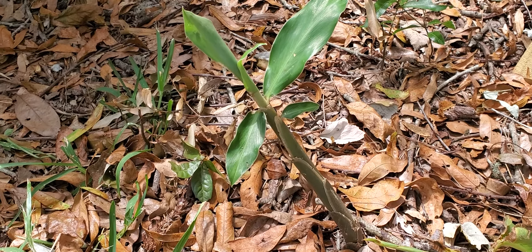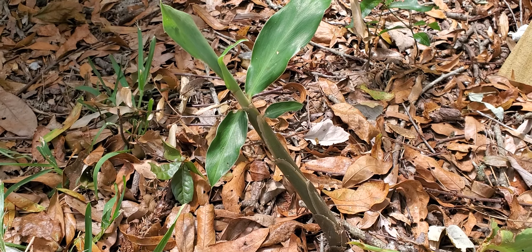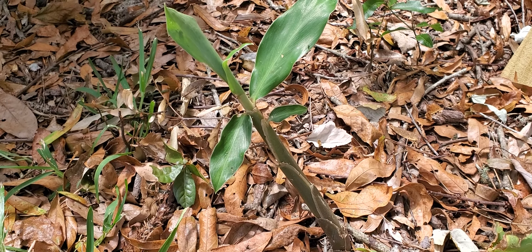Does anyone know what this plant is? I want you to take a guess. I know what it is but I want you to take a guess.